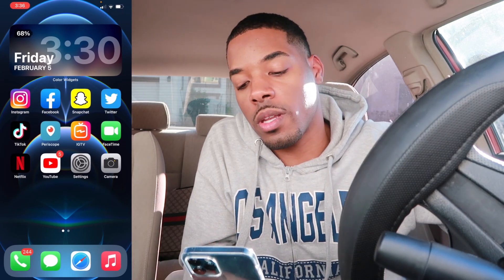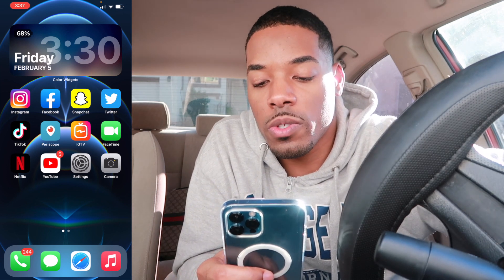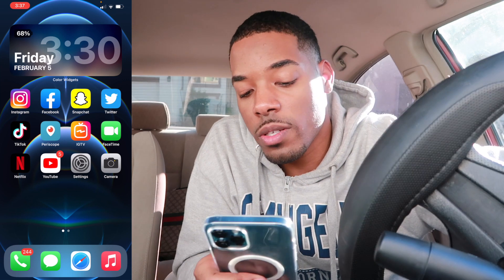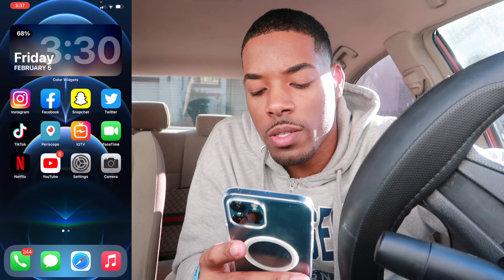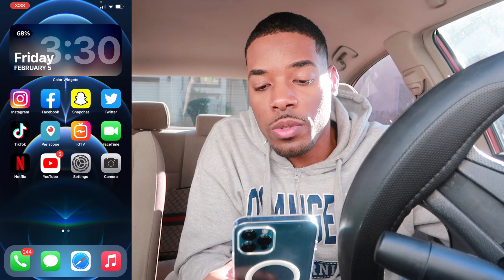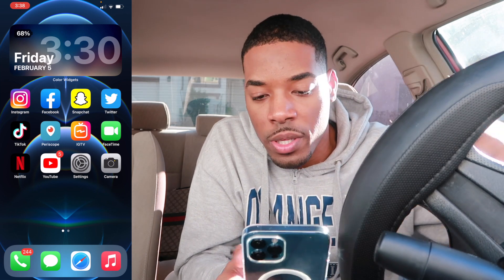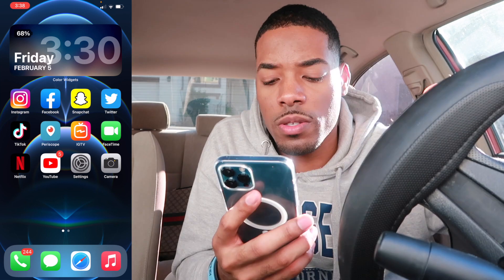I'll go ahead and get into what's on my iPhone. You got my Instagram, Facebook, Snapchat, Twitter, TikTok, Periscope, IGTV, FaceTime. Then at the bottom I just have the phone app, messages, internet, and then my music. It's just a nice little aesthetic with all the original apps in their own place right here on the home screen — gives it a very simple aesthetic style.